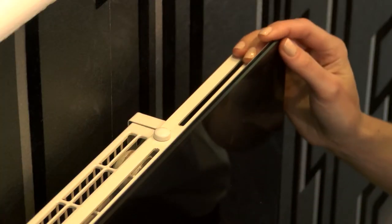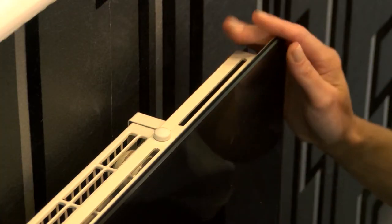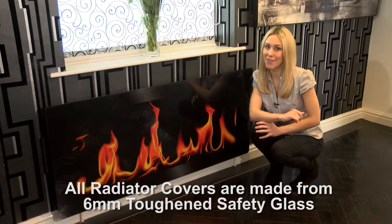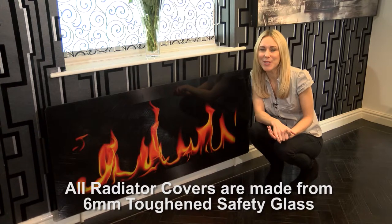With rounded safety corners, you won't have to worry about those sharp bits on your radiators, and the surface area is warm to the touch. They are very safe, so they're great for kids' rooms, shops and care homes too.